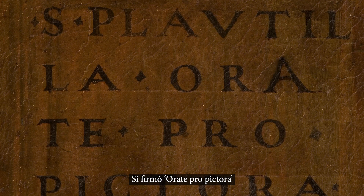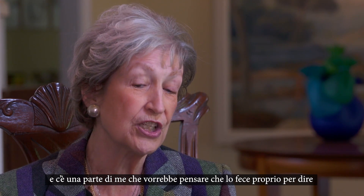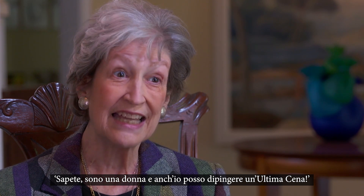It's how she wanted to be remembered as the author of this masterpiece. She signed, 'Pray for the Painteress,' and there's a part of me that kind of wants to think that she did it just to say: I'm a woman, and I can paint the Last Supper too.